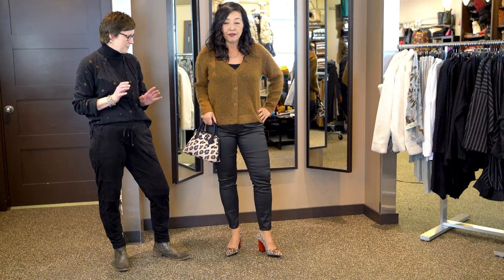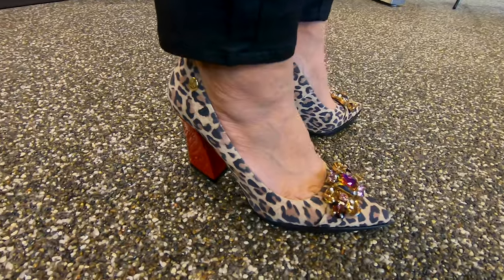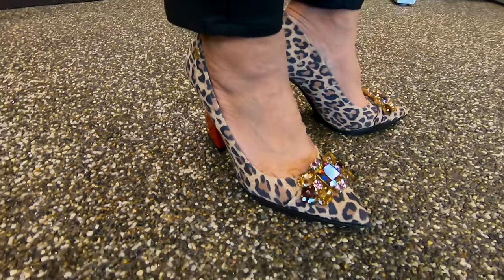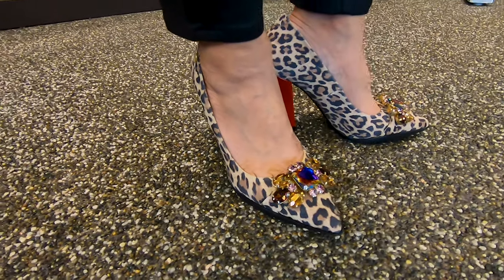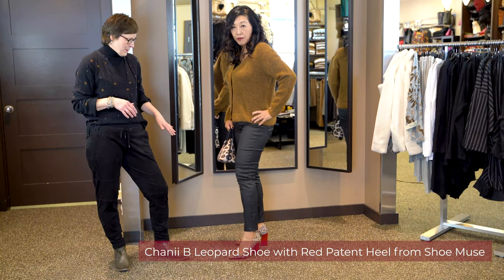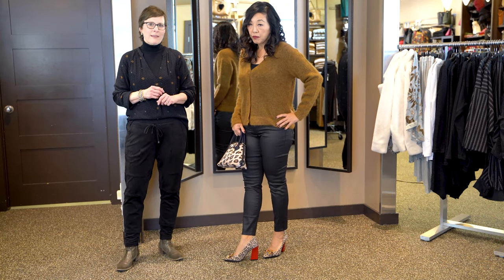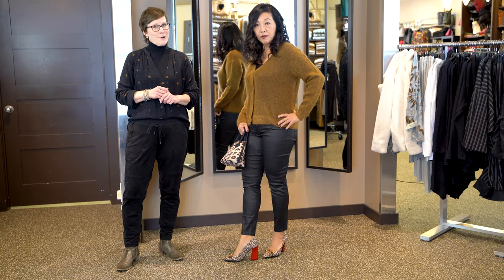The bag is just big enough to fit your wallet, phone, and lipstick for the evening. To really make this outfit pop, we've added the shoes from Shani B from our friends next door at Shoe Muse — and these are a hot shoe. With that leopard print, we've got your jewels for the festive season, finishing it off with the gray heel in the red patent. This is a hot look.